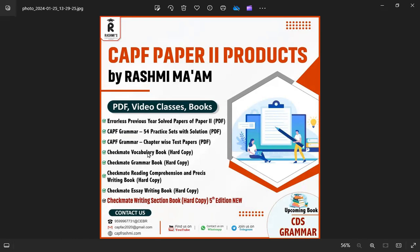Vocabulary will also be available in this book. Next, Checkmate Reading Comprehension and Precis Writing book. This book is very important because IBO exams require it. This is a Tier 2 exam, and reading comprehension and precis are part of the Tier 2 exam. If you practice this book, it will be very good for you. This book is available as a hard copy.